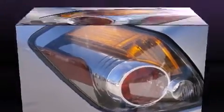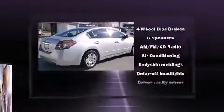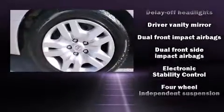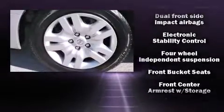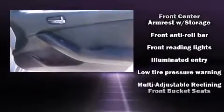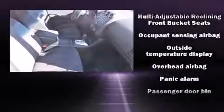Nissan also prioritized safety and security by including head curtain airbags, front side impact airbags, traction control, brake assist, anti-whiplash front head restraints, a panic alarm, and 4-wheel disc brakes with ABS. With electronic stability control supplementing mechanical systems, you'll maintain precise command of the roadway.